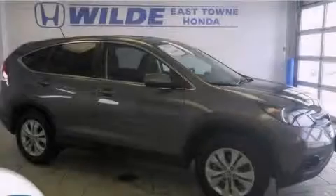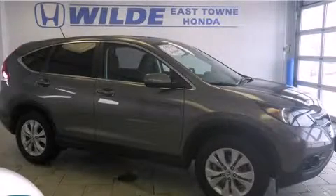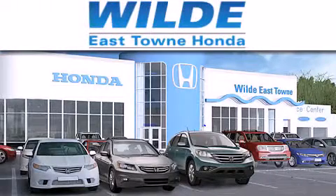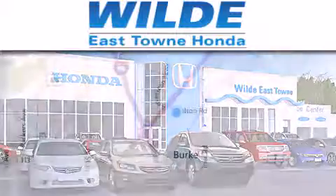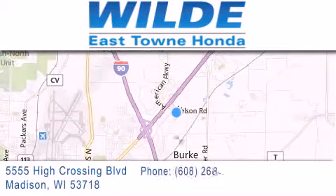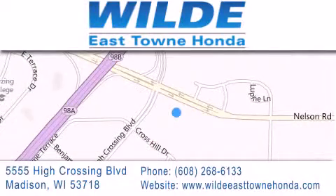Contact us today to arrange your test drive. Thank you for considering Wild Easttown Honda for your next vehicle. If you have any questions, please visit our website, give us a call, or stop by our dealership, located at 5555 High Crossing Boulevard in Madison.